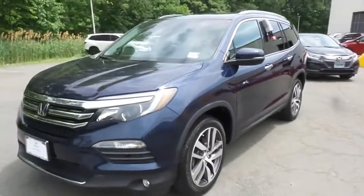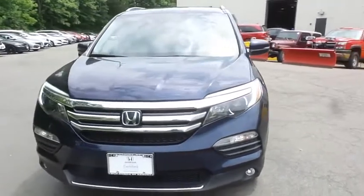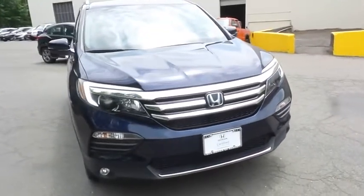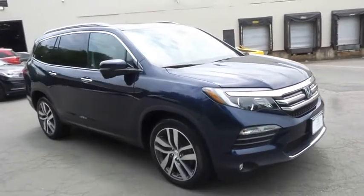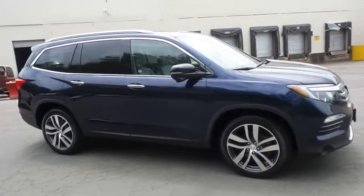Here we're taking a look at a gorgeous 2016 certified pre-owned Honda Pilot Touring all-wheel drive, finished in obsidian blue pearl paint with gray leather seats, powered by a 3.5-liter iVTEC V6 engine and a 9-speed automatic transmission.